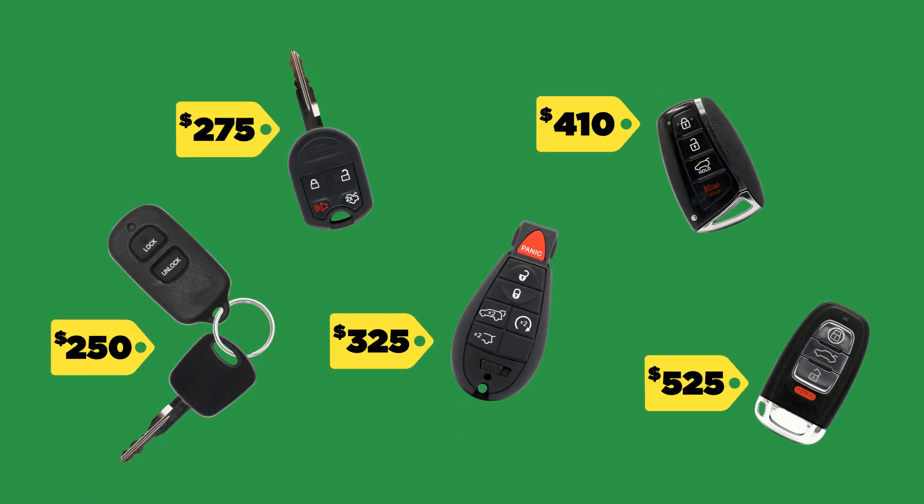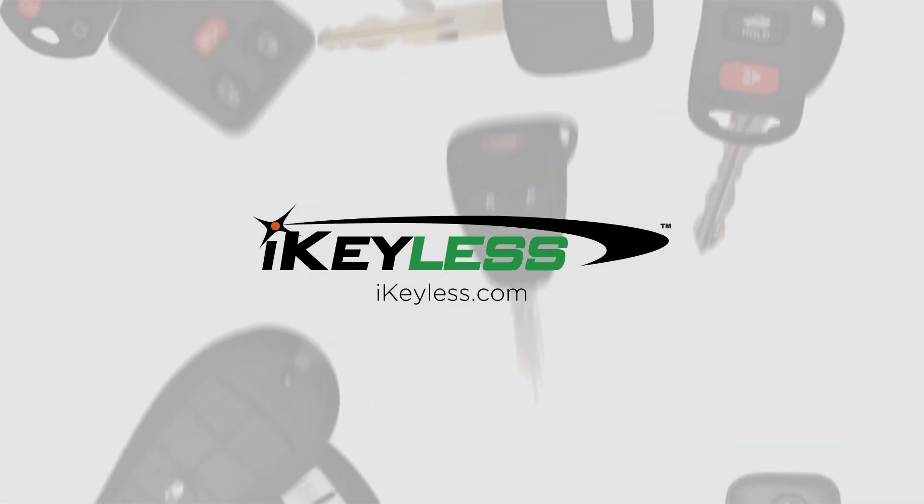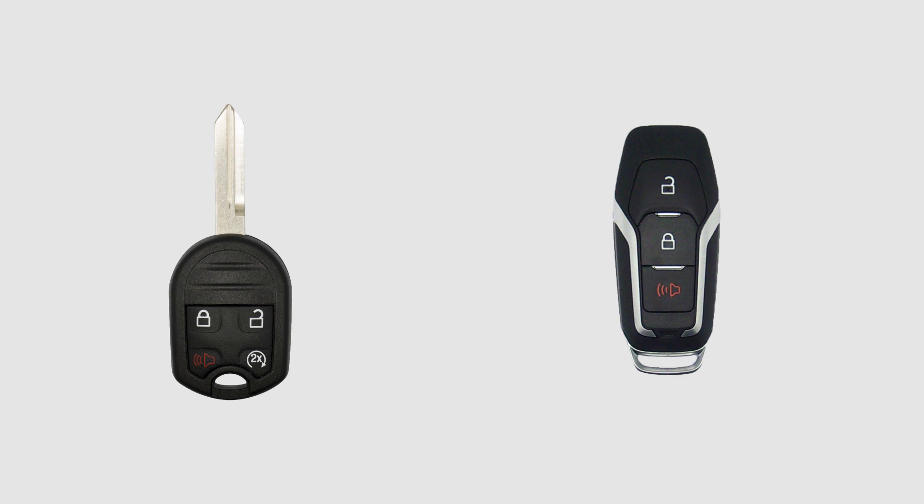Car keys are expensive. Save time and money with iKeylist.com, your resource for replacement keys and remotes for less. From remote keys to smart keys, we've got you covered.